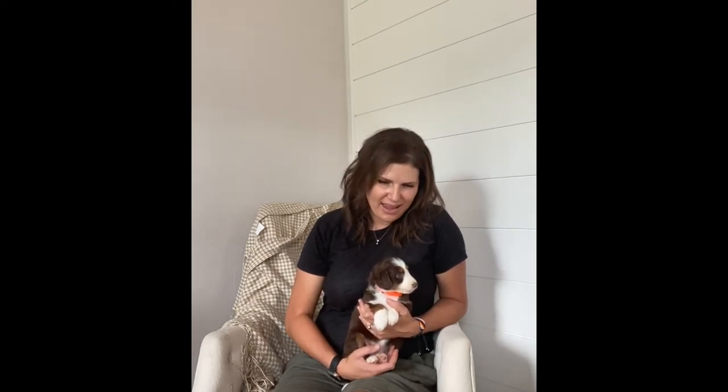I'm here with our tri-colored F1 standard-sized Aussie Doodle litter. They are five weeks old, so they're getting pretty close to when our deposit list will be able to make official picks on them. We do that between our sixth and seventh week, so it's getting really close.